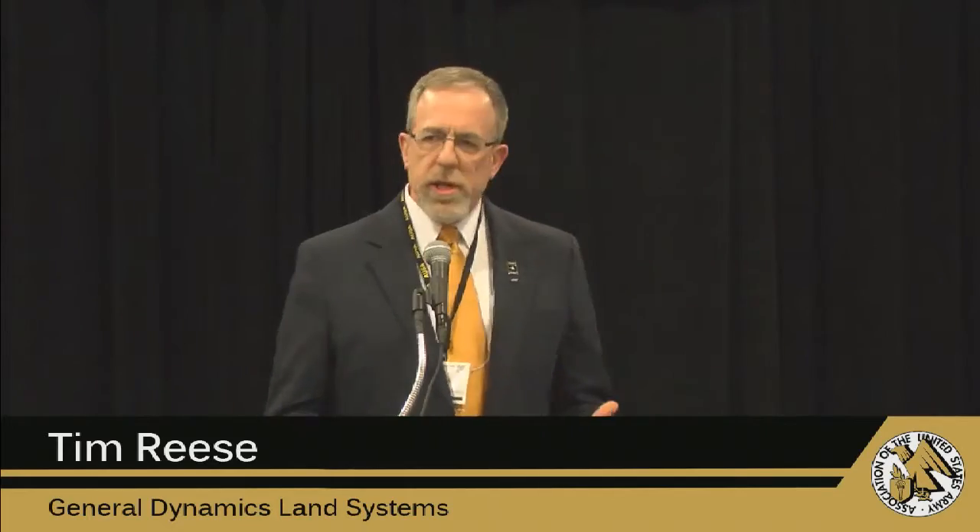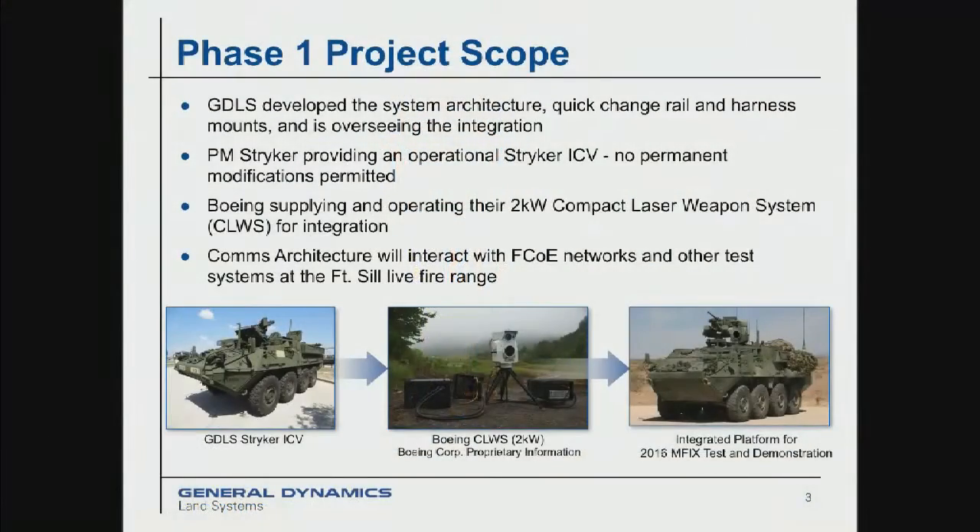The scope of the project: we did the systems integration on the combat vehicle. PM Stryker provided us a Stryker vehicle on loan at no cost. Boeing provided us their laser system designed to be a man-portable system for another Department of Defense user. We worked with the Fort Sill folks at the fire center to make sure everything could integrate into the network architecture on their test range and talk to the radars, fire control systems, and range control systems so it could be operated safely. Until last Thursday, Fort Sill had never fired a high-power laser on their range — that was one of their major goals. We were out there last Thursday and it worked with no problems, which was a major exercise goal for them.